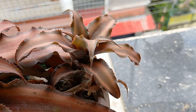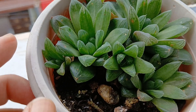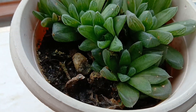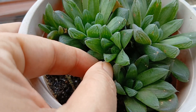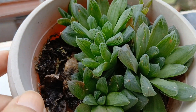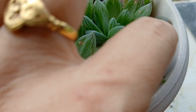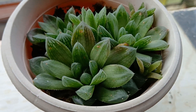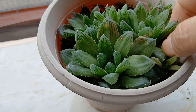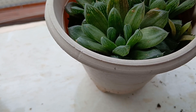Now this is my haworthia — an easy growing succulent. But for the last two days it was raining and it was damp, so the leaves have been affected and turned mushy. I have to move it to some dry spot so that I don't lose this plant.